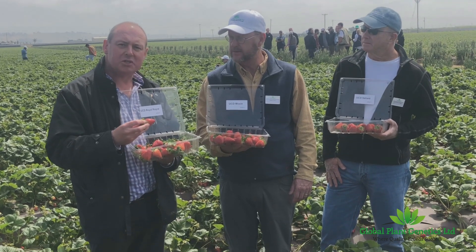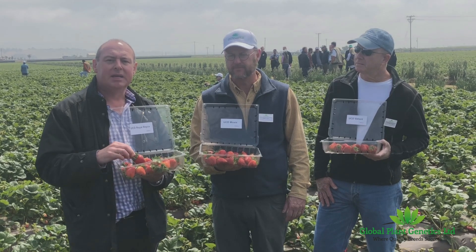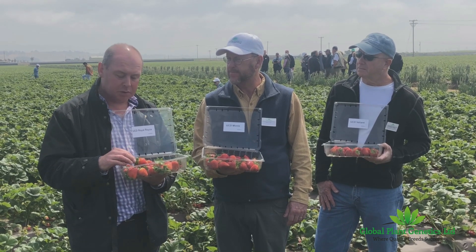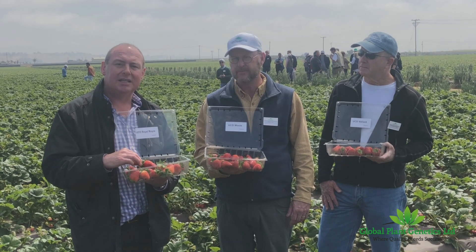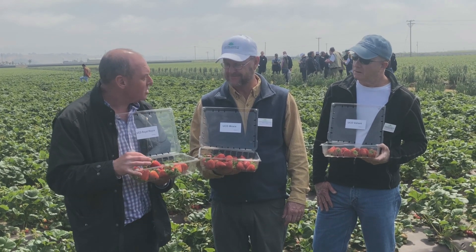As Global Plant Genetics, we're really excited by the program and the developments that are happening. As international master license holders, we're looking forward to trialing these and rolling them out internationally. We've got very exciting times ahead. Thanks very much, guys — really appreciate it.